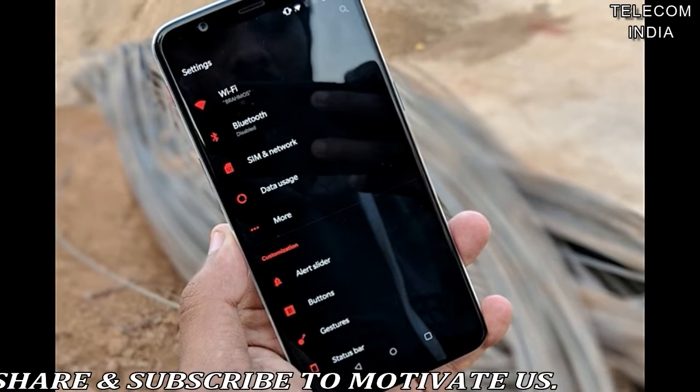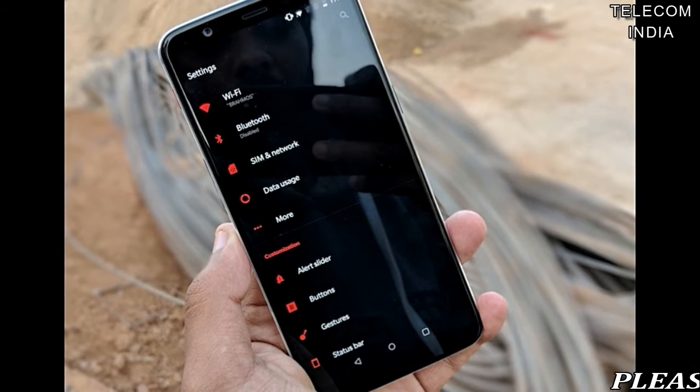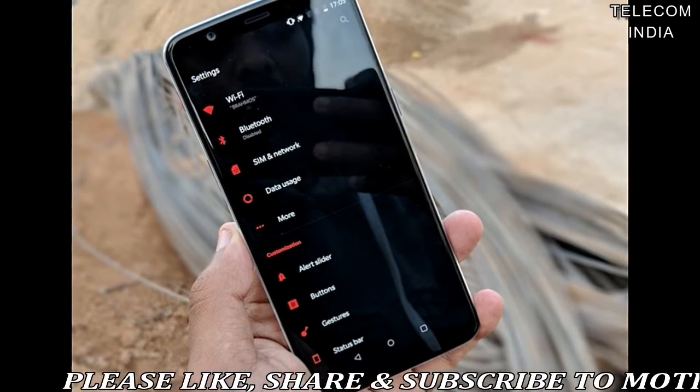OnePlus has recently confirmed the 8.1 update rollout for the 5 and 5T will happen in a few days, while the OnePlus 3 and 3T users have to wait until mid-2018 for the update.